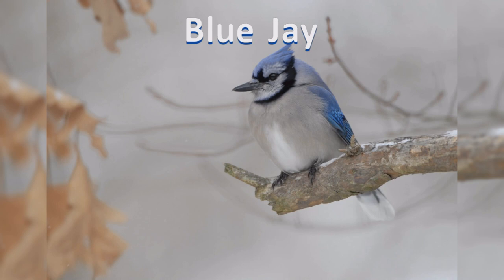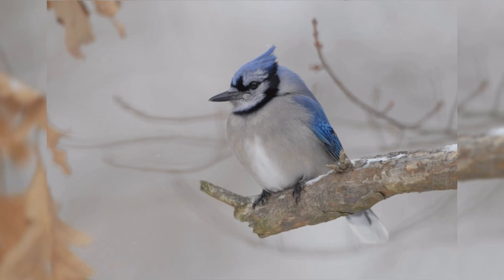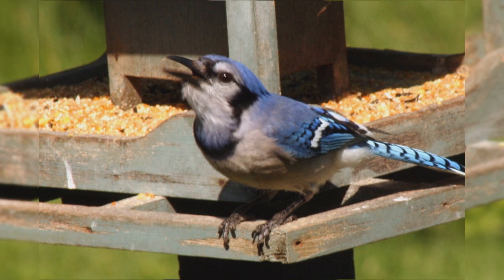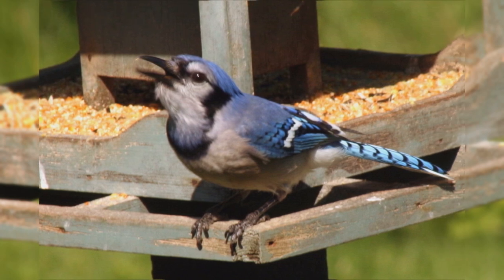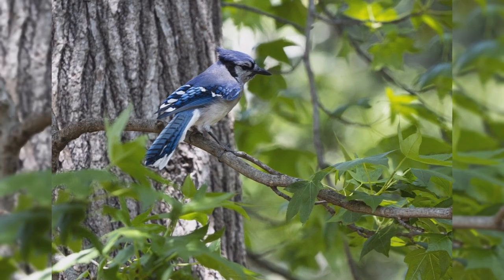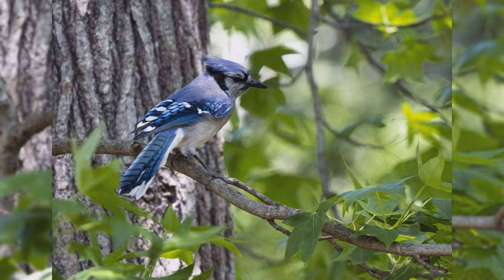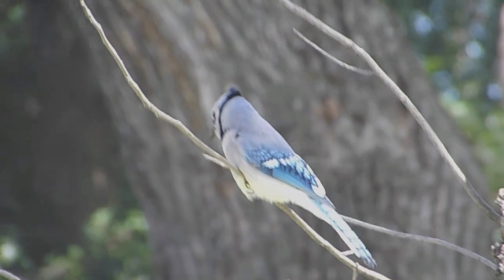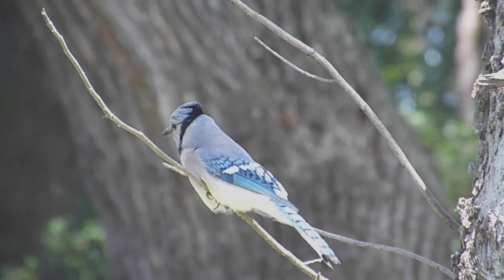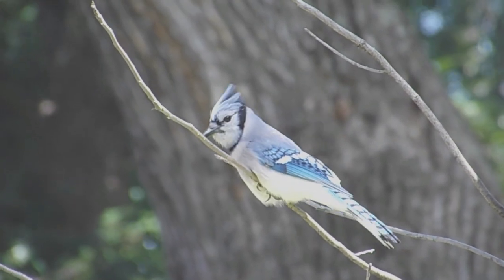Blue Jays are one of the most well-known birds in the United States. Birds are found year-round east of the Rocky Mountains, from southern Canada to Texas and eastward. There is a noticeable migration of some of their population, with birds moving northward into the Great Plains of Canada for the summer. Though they are found in woodlands of all types, they are especially attracted to oak trees, and are common in residential areas. Brash and conspicuous, Blue Jays have a complex social structure. The more the crest is raised, the more excited or agitated the bird is.